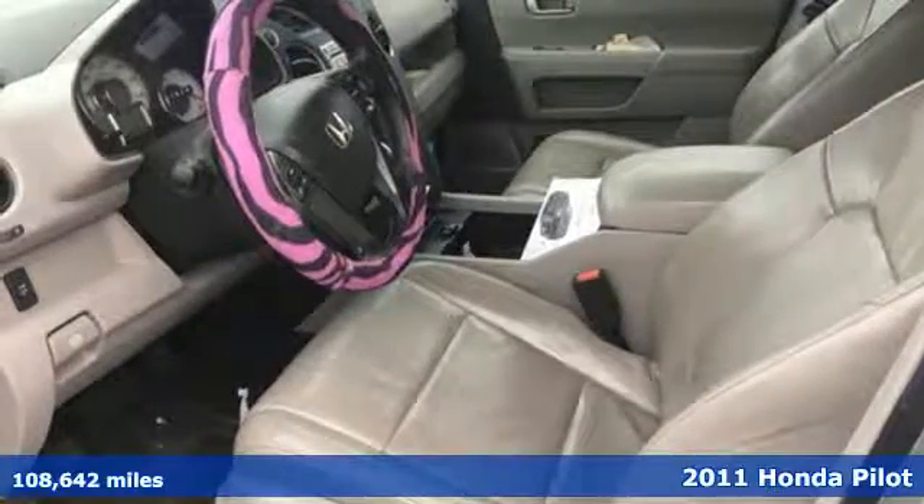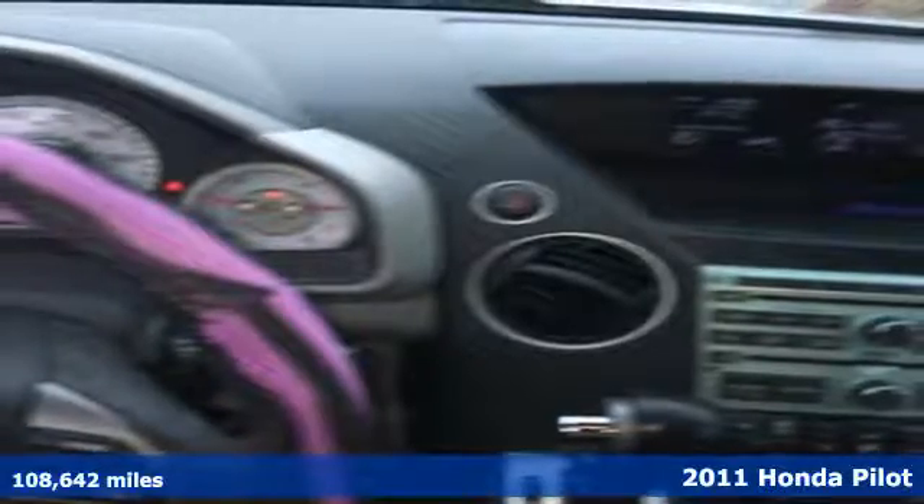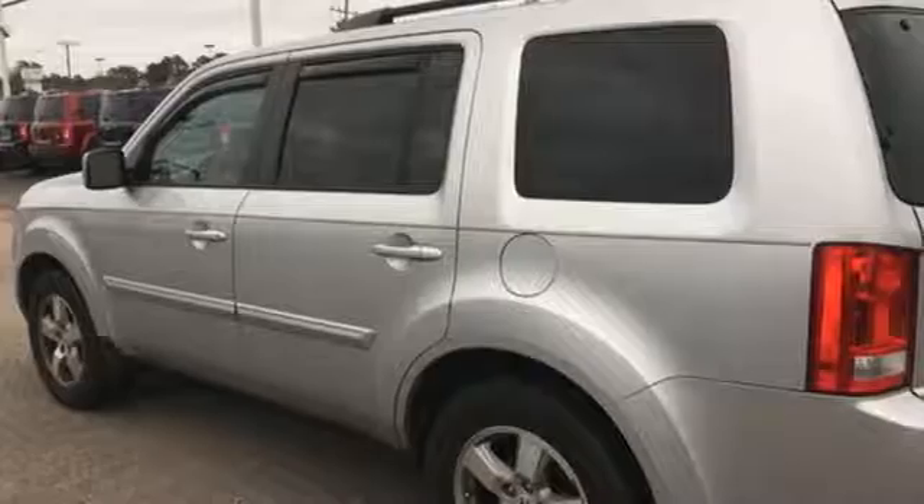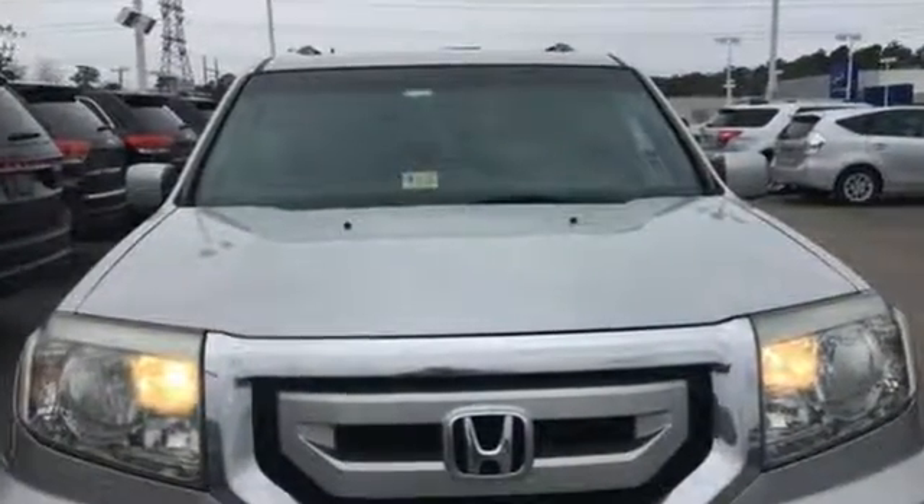It's a 2011 Honda Pilot. Always a leader in innovation, Honda packs this SUV with standard amenities, including driver and passenger whiplash protection, speed proportional power steering, dusk sensing headlamps, and steering wheel cruise controls.